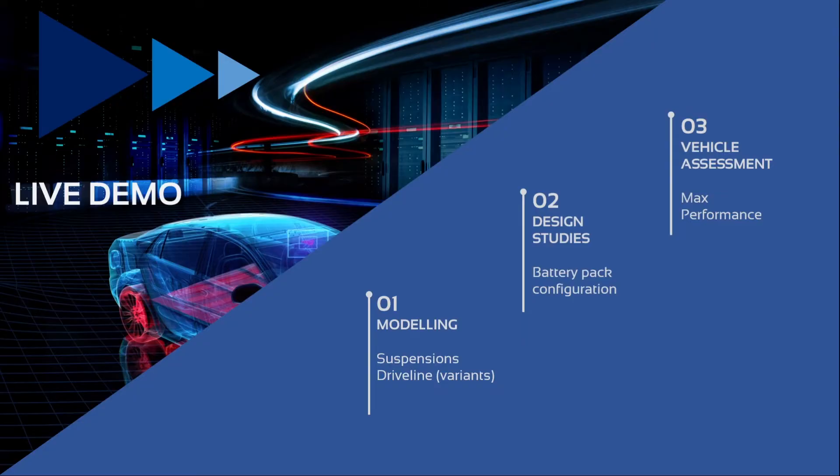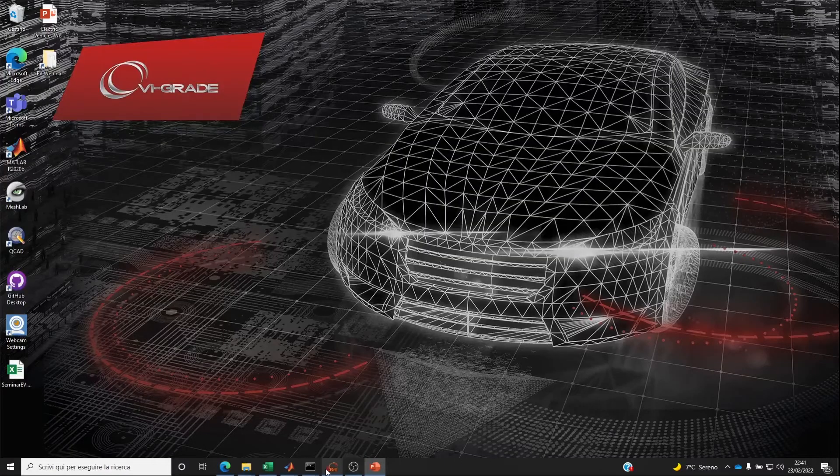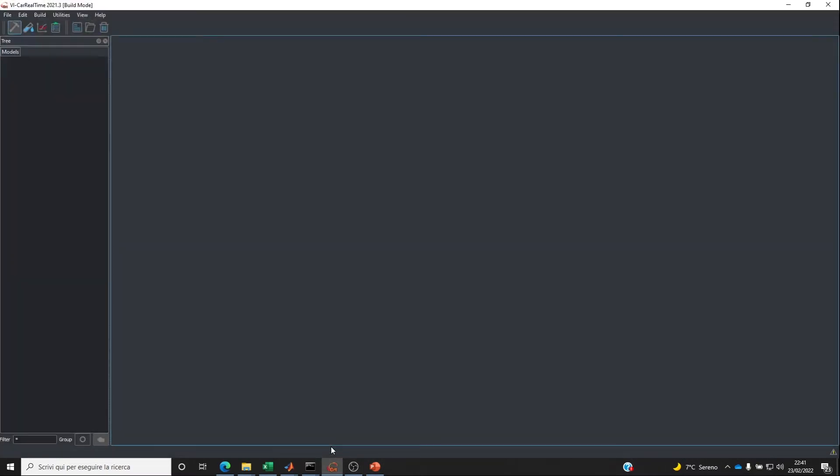Let's see these aspects in a small live example. We will demonstrate modeling and implementing a design study to assess vehicle performance. We now move into the VI-Car Real-Time simulation environment and start by creating a new vehicle. Imagine we want to implement a new electric vehicle starting completely from scratch with a new project.